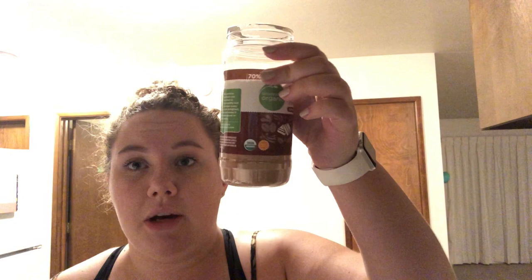Add two tablespoons of the PB chocolate powder — it smells really good. Then add just a pinch of cinnamon and a pinch of salt. Now you mix it all back up. This is what she looks like — gorgeous! Now I'm just gonna stick it in the fridge and enjoy it in the morning.